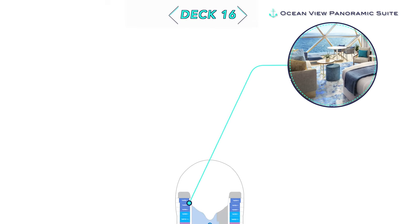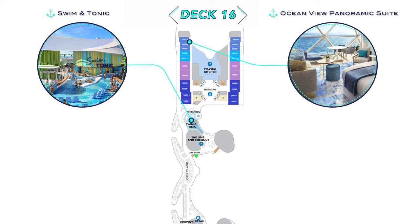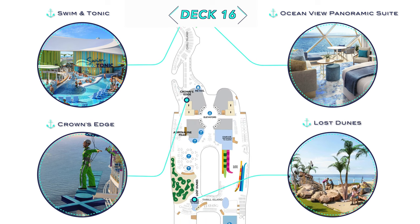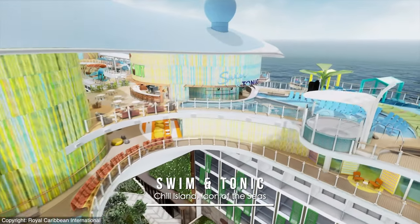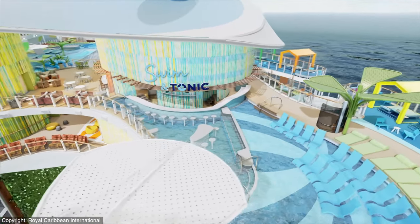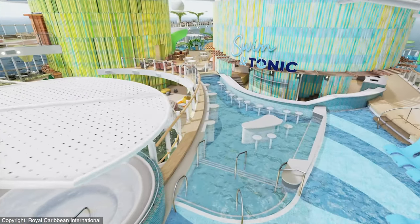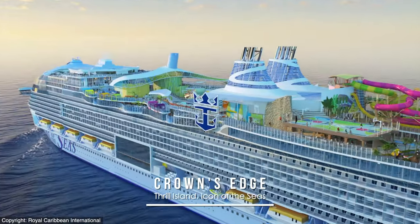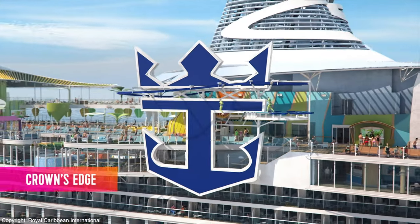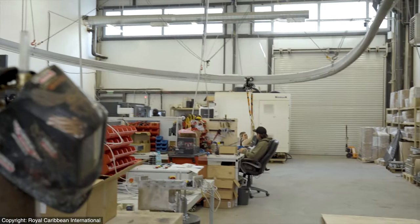Up a level on Deck 16 are Ocean View Panoramic Suites as another new category. Swimmin' Tonic is a unique swim-up bar at sea that is also part of Chill Island, and the first parts of Thrill Island include the Crown's Edge Ropes Course and the tamer by comparison Lost Dunes Mini Golf Course. Swimmin' Tonic will definitely be the place to beat the heat with a drink in hand while wading in cooling waters. But perhaps the most striking example is Crown's Edge, where Icon's ropes course will wrap around the oversized Crown & Anchor logo before the floor drops out and the course becomes a bit of a rollercoaster ride, as seen here in full scale testing.